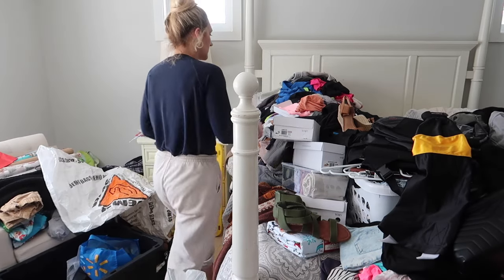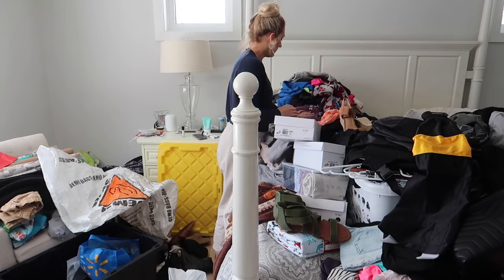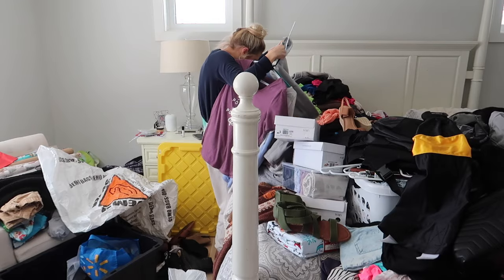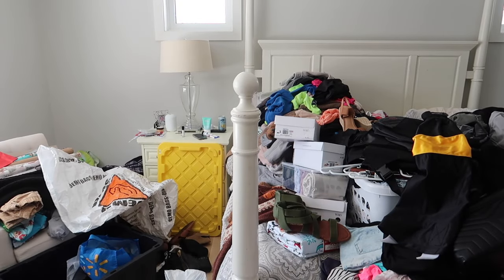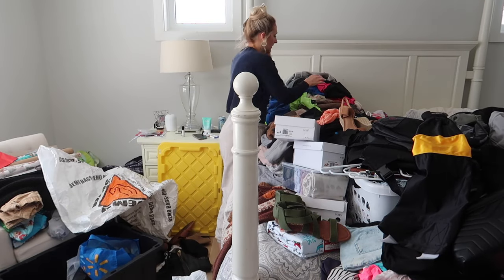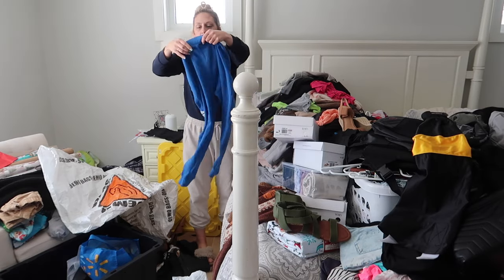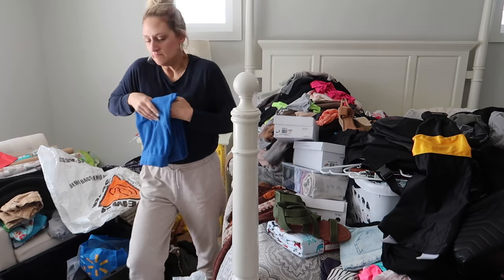If you guys have anything to declutter in your houses, now would be a good time — declutter along with me. I don't end up getting it all done in this one video just because we are so busy with the kids and their sports, so I rarely have a full day to dedicate to working at the house. I just want to show you guys what I do get done in this video, so clean along with me if you have anything you want to get cleaned up.